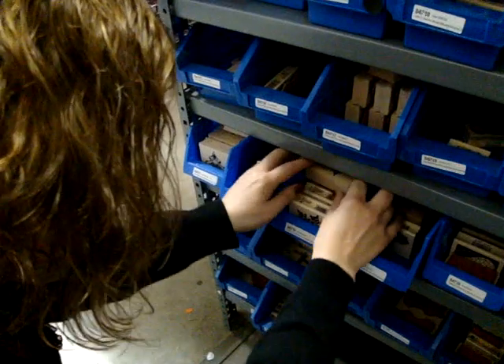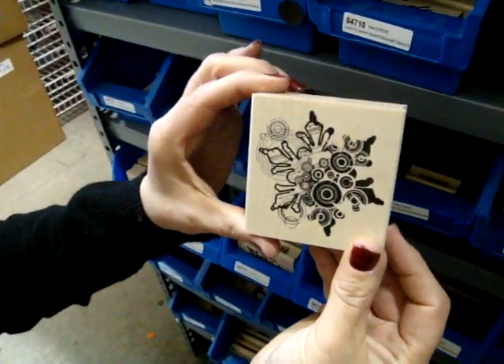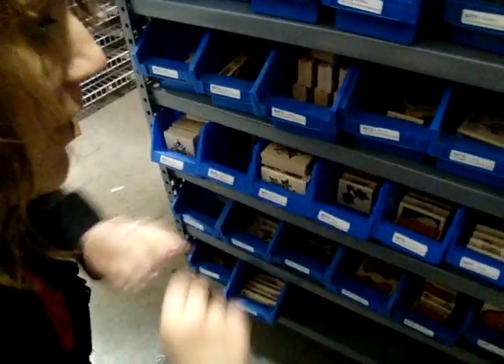One of my other favorite ones is a single snowflake. And that is really pretty. I've seen people stamp a whole bunch of these all over their cards or their layout, and it makes a wonderful theme.